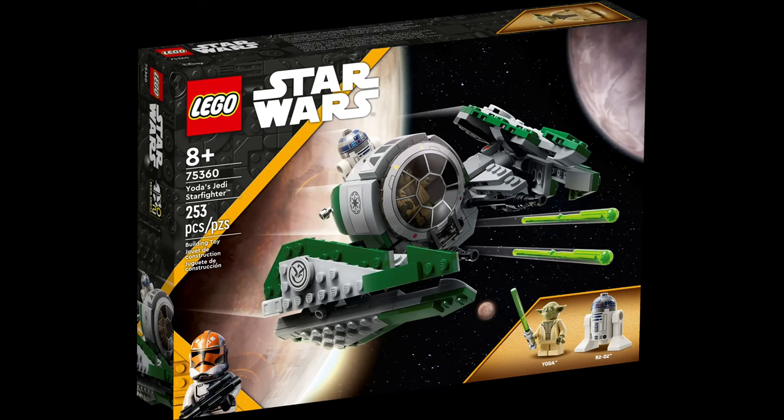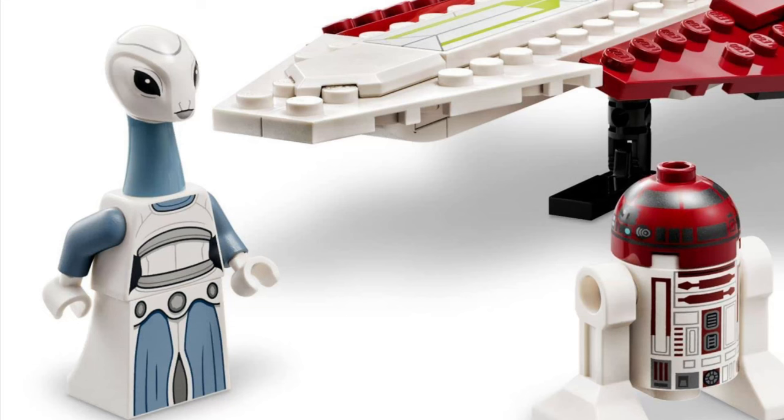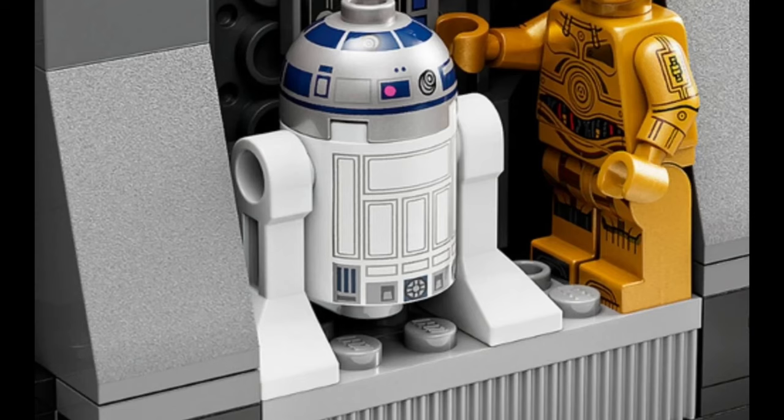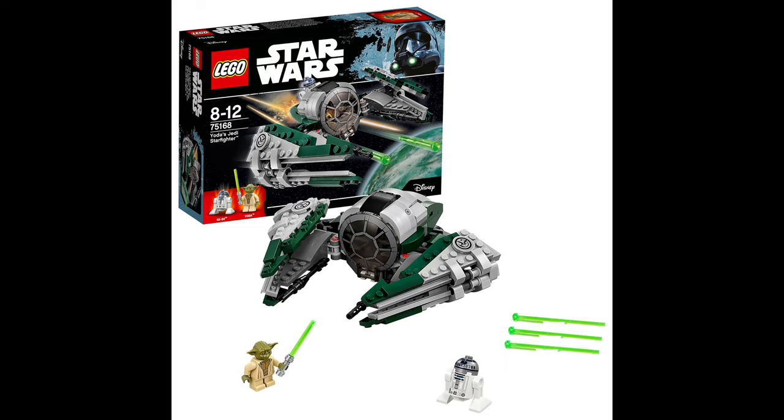Next up, we have set 75360, which is Yoda's Jedi Starfighter, retailing for $35 — five more than last year's Obi-Wan's Jedi Starfighter. This one does not include another exclusive minifigure like Obi-Wan's did, so in my opinion it's just not really worth the extra $5. Although R2-D2 does come with a back print, there are only two figures: Yoda and R2-D2. The build looks fine, it's just we've gotten it not too long ago.